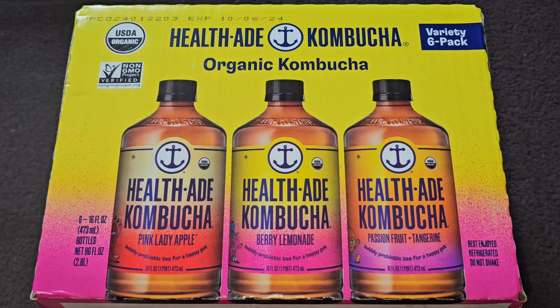This is going to be a Costco sale item review of this HealthAid Kombucha. This is Organic Kombucha, Pink Lady Apple, Berry Lemonade, and Passion Fruit Tangerine.